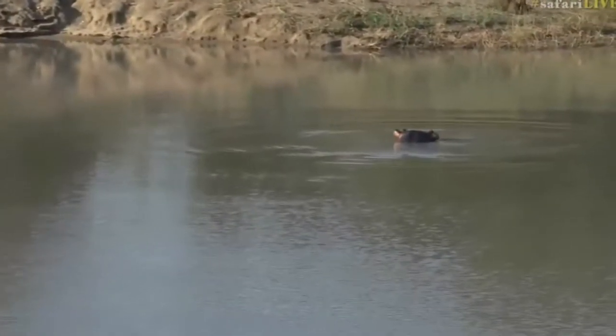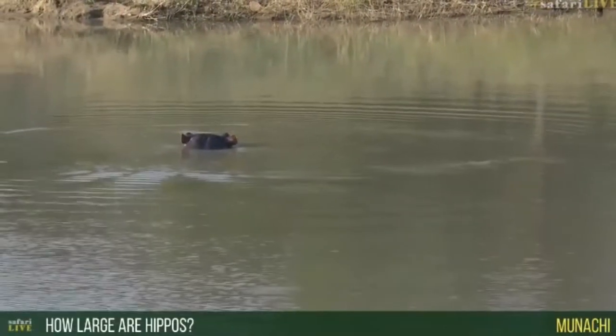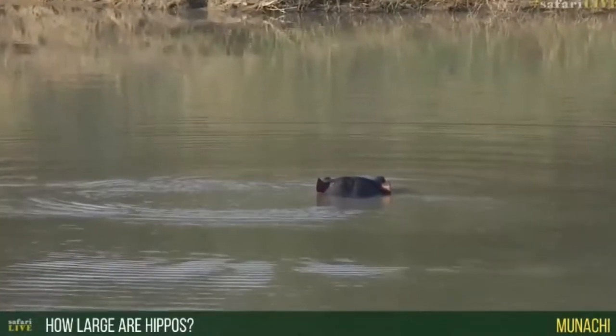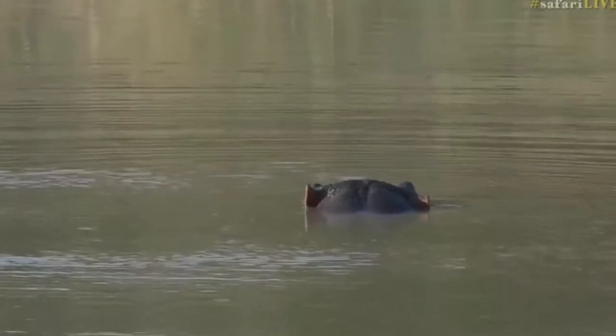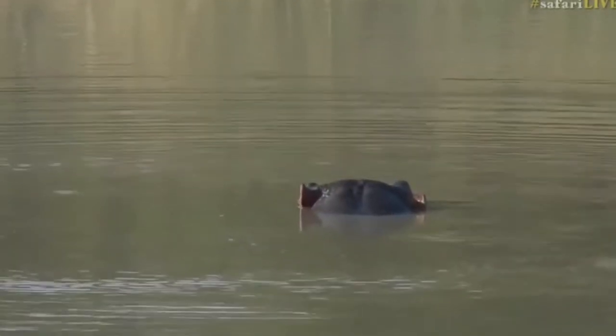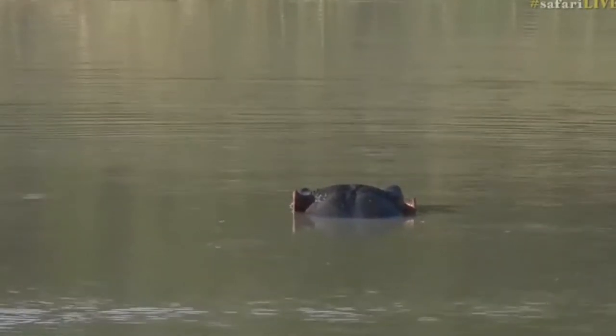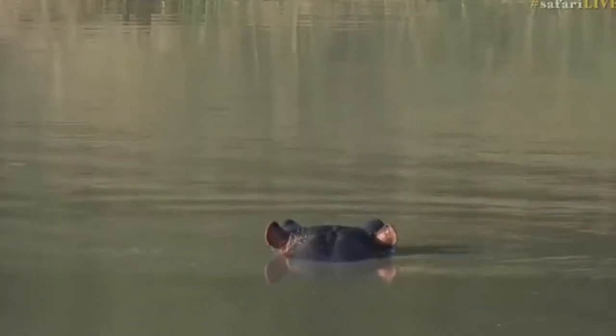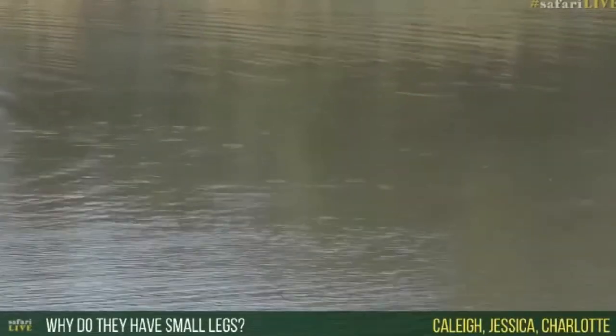A big hippo bull can weigh over two tons, and an average female weighs anywhere between about one point two and one and a half tons - the size of a small car. When you're lucky enough to see one out of the water, they do look like a car. They are very long, very wide, but with short stubby legs. Even so, they can run pretty quickly. You'll be surprised at how fast they can charge, both in the water and on land.